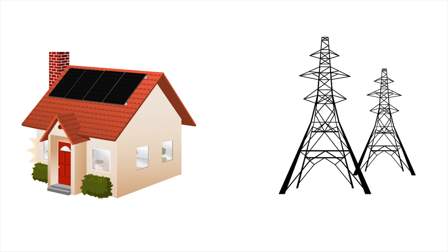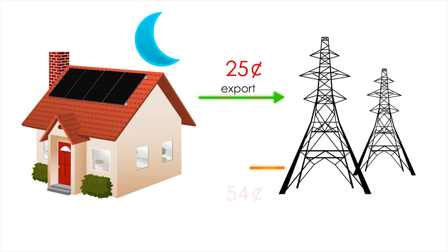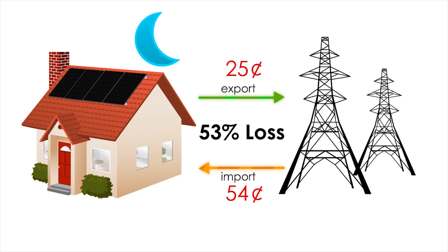Why isn't this a good thing? During the day, you're producing more solar power than you're using. This excess is sold back to the utility, unfortunately at the lowest rate. And when you want that power back at night, you're forced to buy it at the highest rate. This can result in a huge loss of value of your solar system.